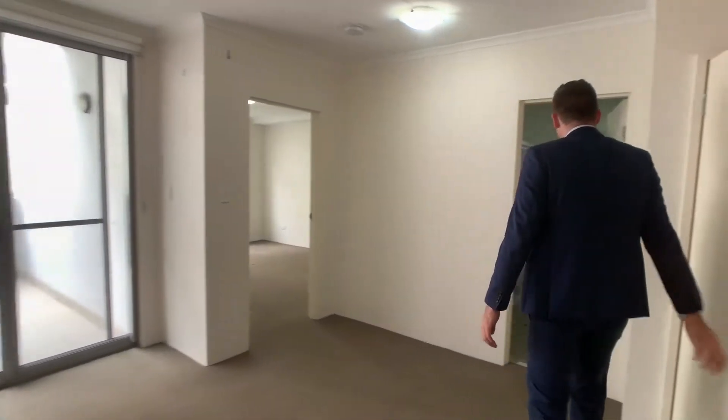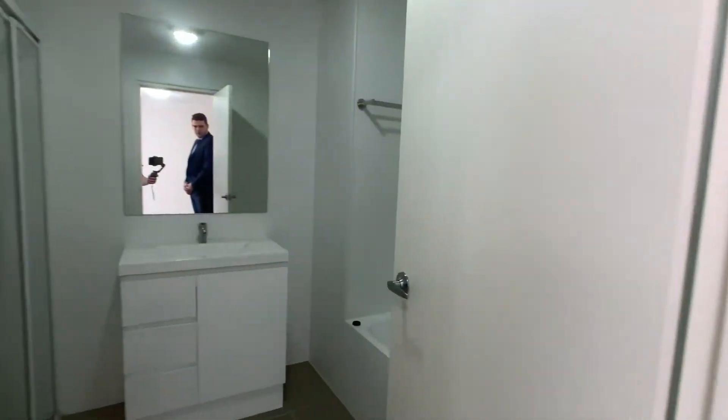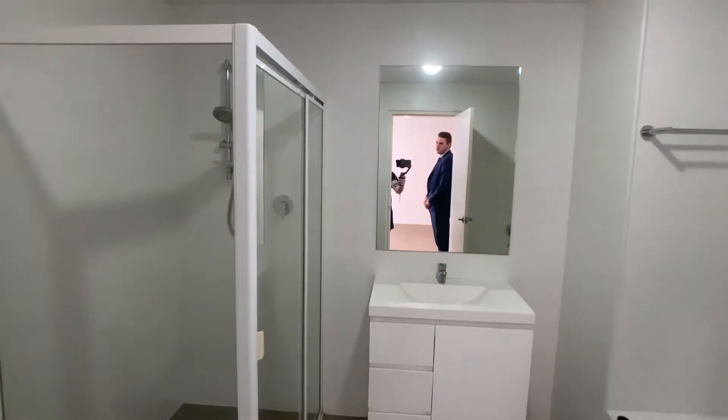To the right we have the bathroom, which has a bath as well as a spacious shower.